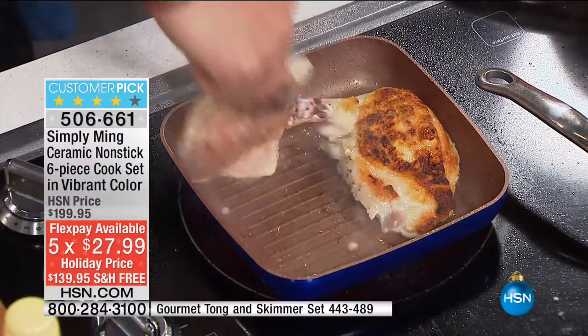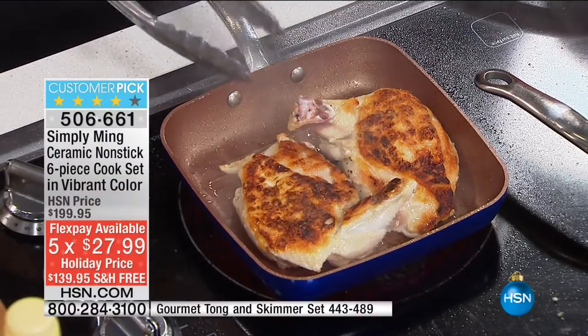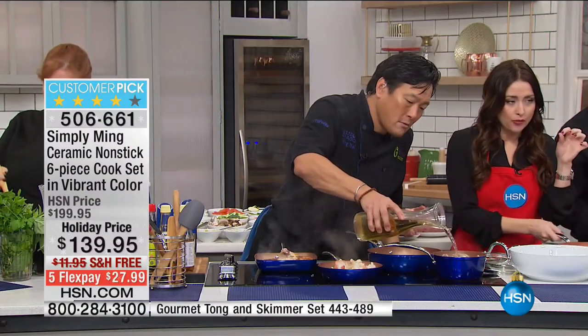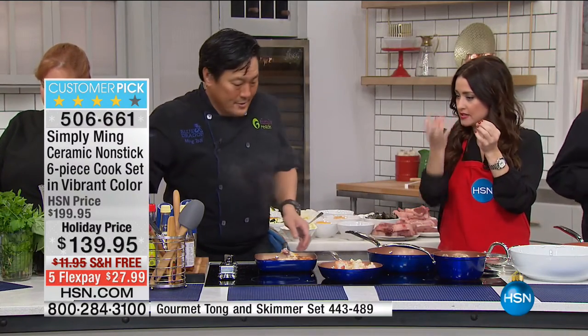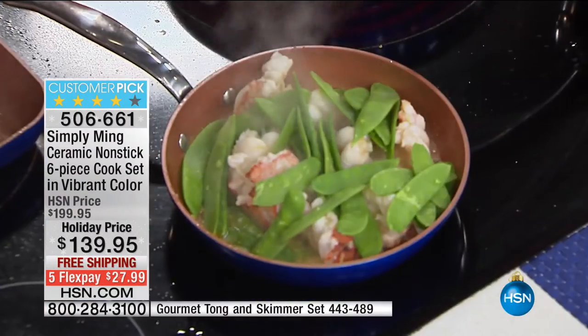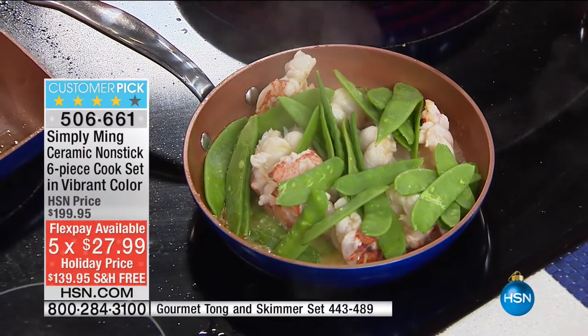Look at this chicken breast — that great even distribution of heat. When you get a beautiful chicken that's the same color tip to tip, that is a sign of a great pan. I love that it has grill elevations so the oil doesn't soak into your food. These pans are the perfect size — you'll use them day in and day out, cooking healthier with less or no oils.